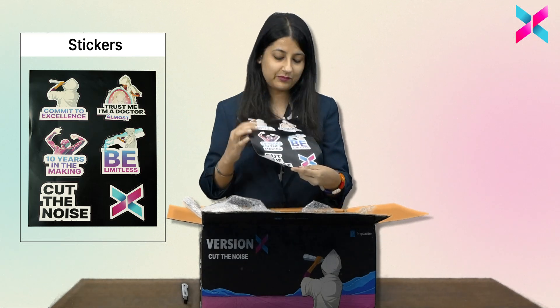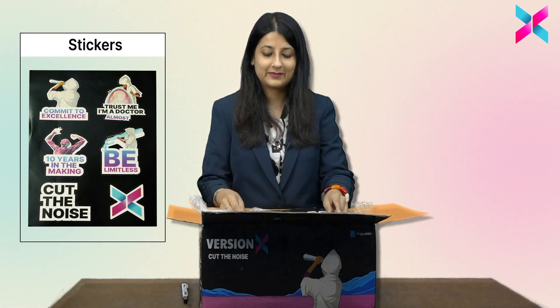10 years in the making, commitment to excellence. So now let us have a look at our NodeSex.